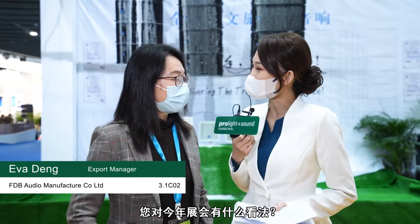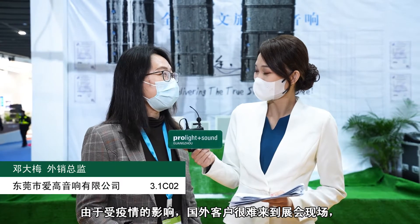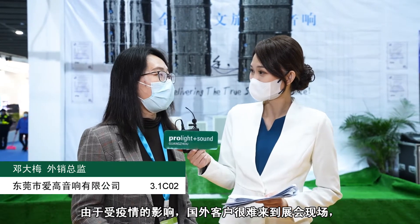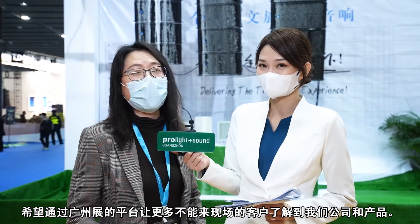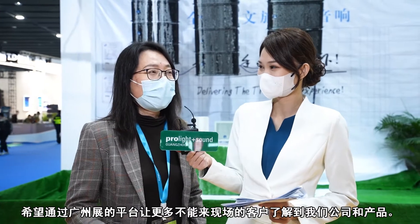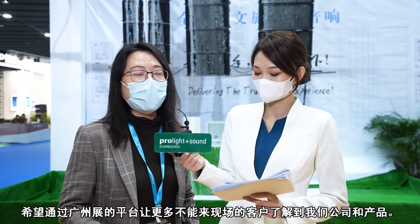How do you feel about the show this year? Due to the COVID-19 epidemic, so many overseas customers cannot come here to visit the show. So we hope ProLight and Sound can help the customers who cannot come here, to let them know more about our company and our products.